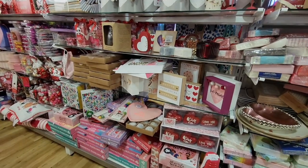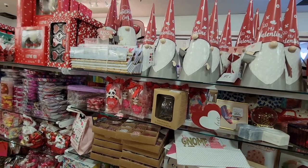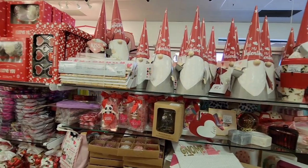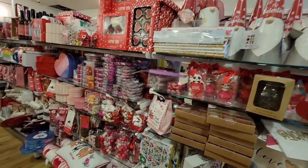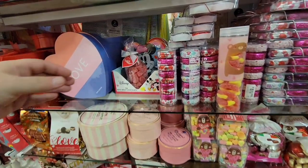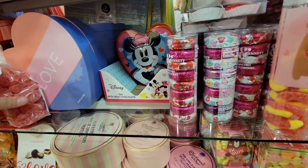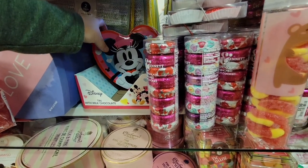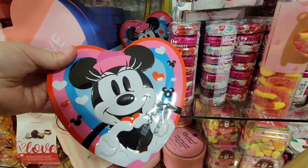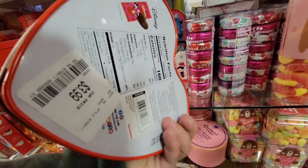They've moved a lot of their Valentines to the end — we've seen pretty much most of this. Getting a peek as we're walking down as they're calling the numbers, making sure there's something new. They do now have a lot of the chocolates coming out. Look at this cute little mini tin — she has little heart hands, $3.99.